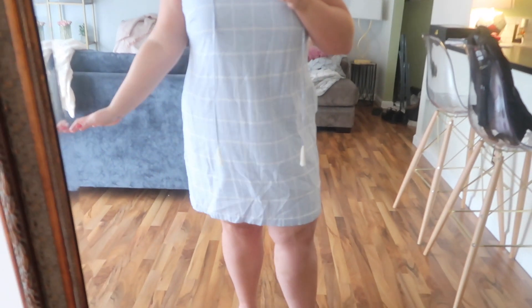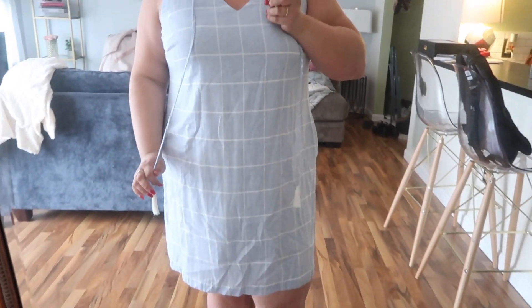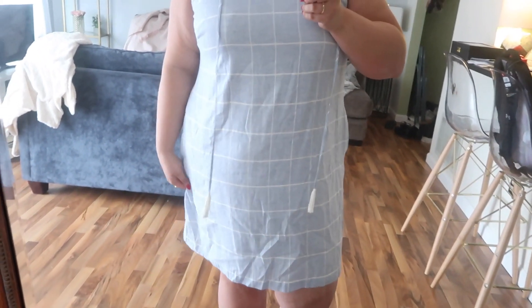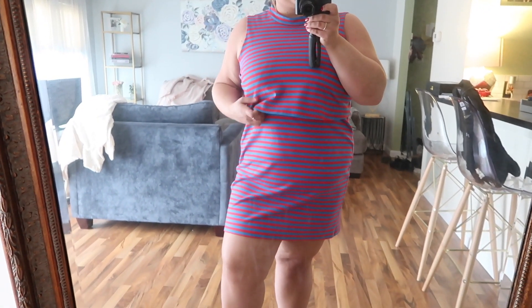Look how cute this little summer dress is. It's from the brand Julia Jordan. Oh my gosh, it has pockets! It is so cute. This is just adorable for the summertime. It was super affordable — I will be putting the price on screen along with the original price versus the ThredUP price so you guys can really see the difference. This literally looks like it's fresh out of the store. I love this really soft blue with the stripes and even these cute little tassels. I want to wear this to like a baby shower.